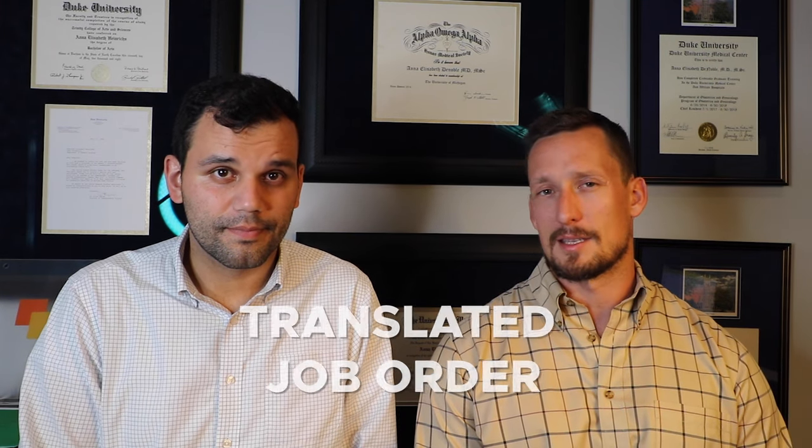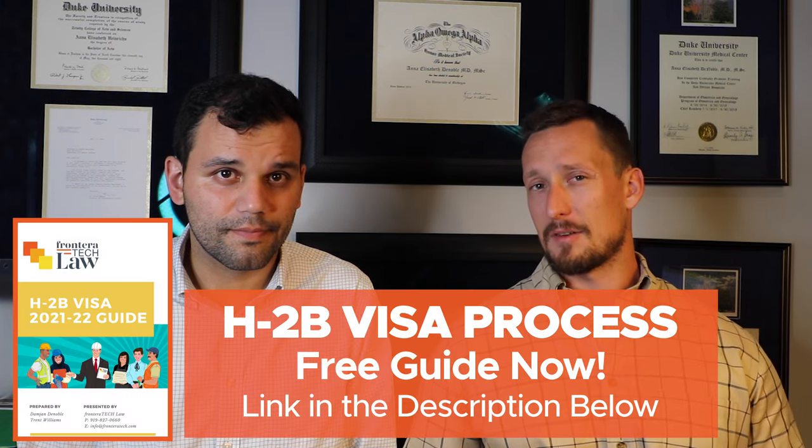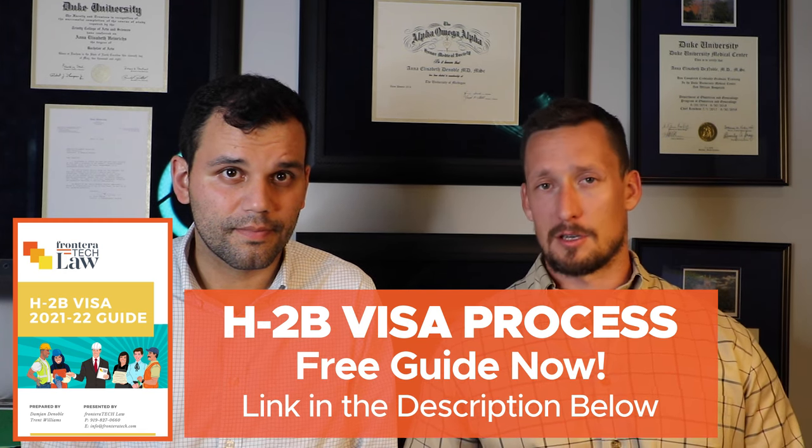Step two: now that you've made copies for everybody, you need to supply a translated job order either to your recruiter, or if you're not working with a recruiter, supply it to every potential beneficiary so they can decide whether they want to apply based on the terms of their employment. If your workers are in Mexico, translate it to Spanish. If they're in France, translate it to French.